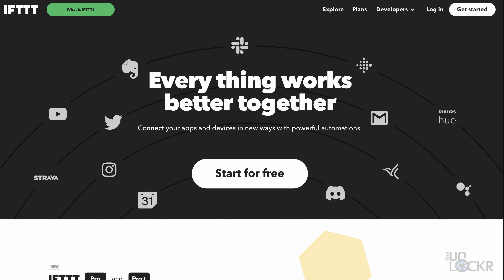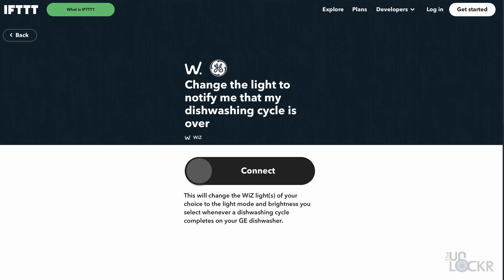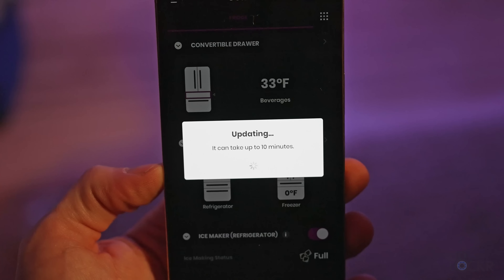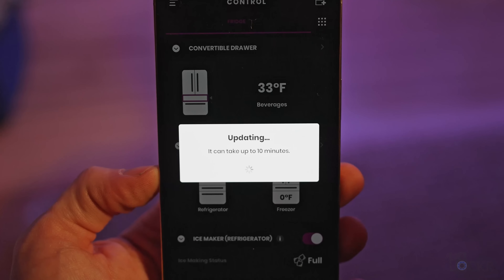Also, since the appliances are connected to the internet, you can use free services like If This Then That to have other connected items perform actions based on what the appliances are doing, and vice versa. For example, you can have your lights change color whenever the dishwasher is done. Something else that kind of blew my mind is the fact that these appliances can get updates over the air and gain new features, just like a phone.